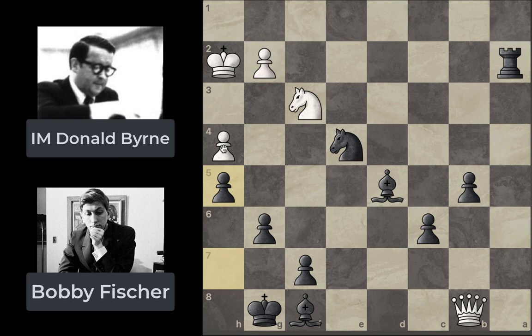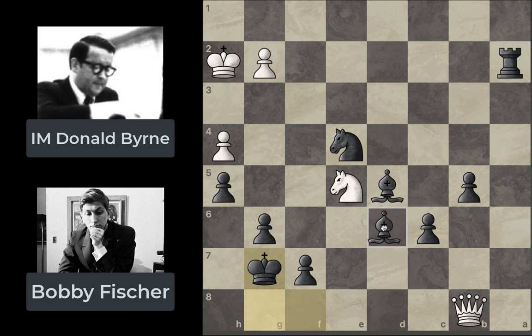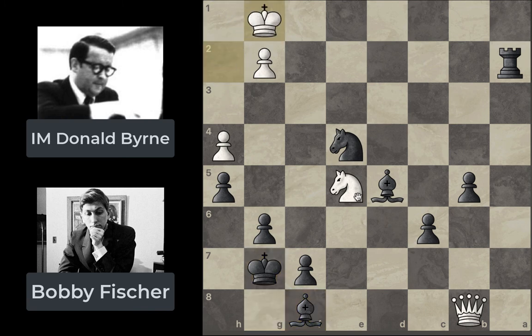Byrne tries h4 — the idea is to get to h5, force a capture, and maybe use the queen's mobility to deliver a series of checks on the black king, going for at least a draw. Fischer shuts this down at once with h5. We see Ne5, trying to get the knight into the action. Then Kg7 — Fischer realizes his bishop has been pinned for too long, so he plays Kg7 and now the bishop is free to pursue its own goals. King goes to g1 — the incoming threat is Bd6, which would pin the knight on e5 and attack the queen on b8, with no good way to really defend against that.